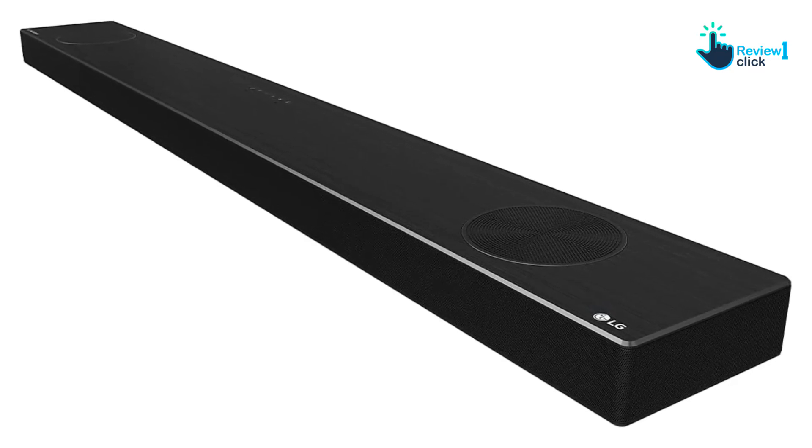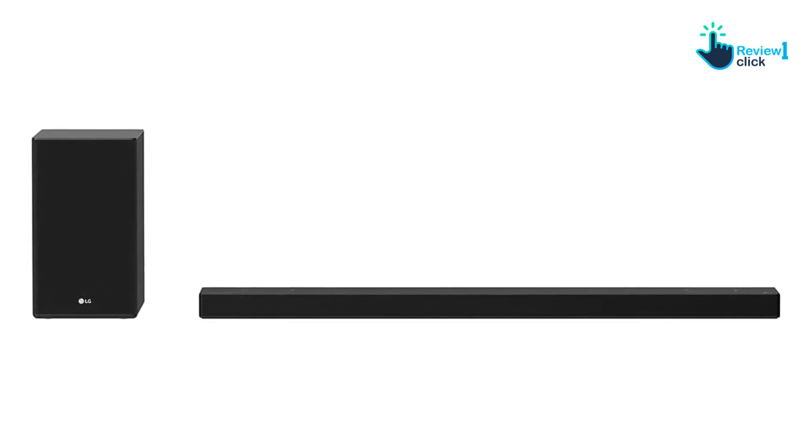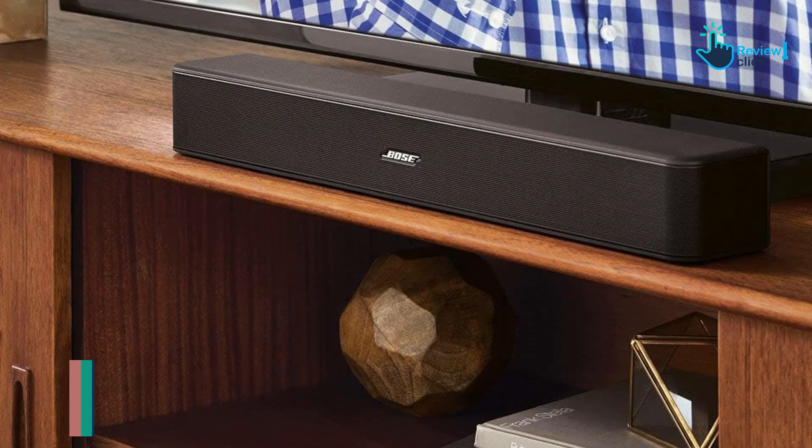In the final analysis, the SP9YA emerges as a game changer in the soundbar industry. It strips away complexities without compromising on audio quality, giving you rich, lifelike sound that transforms your home entertainment experience.